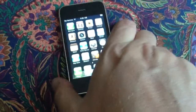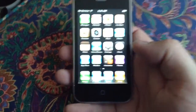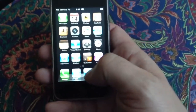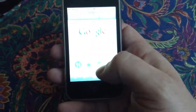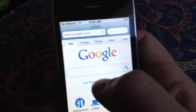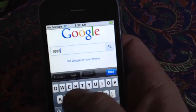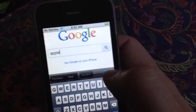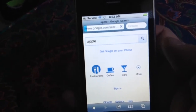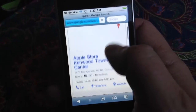Obviously because the phone no longer has service, you can't use the phone. But I have it hooked into my Wi-Fi network here, so it is still possible for me to get online with the phone and do web searching on it. You can see my Wi-Fi network here.